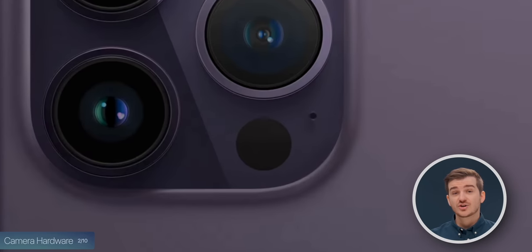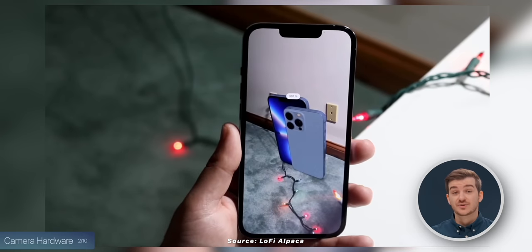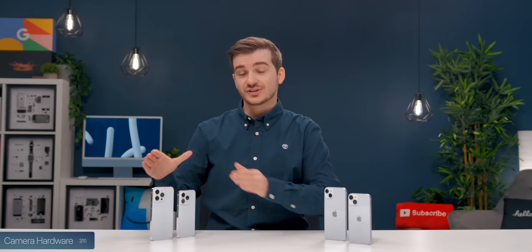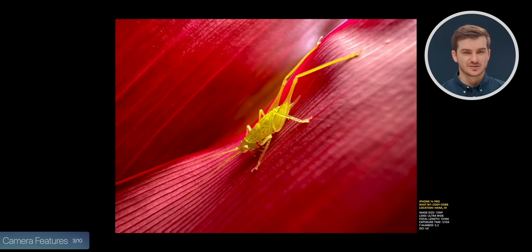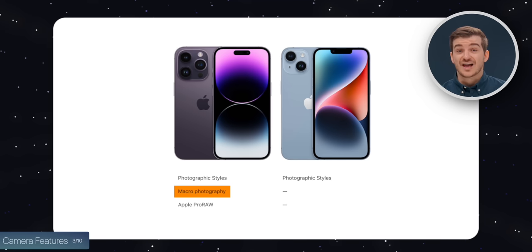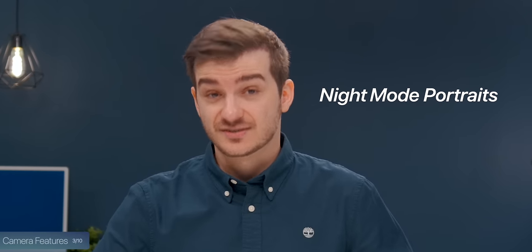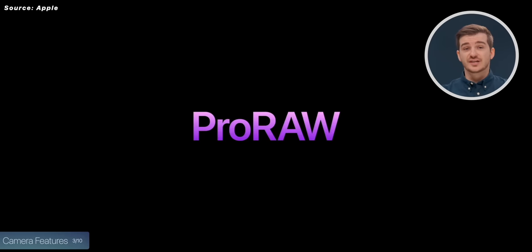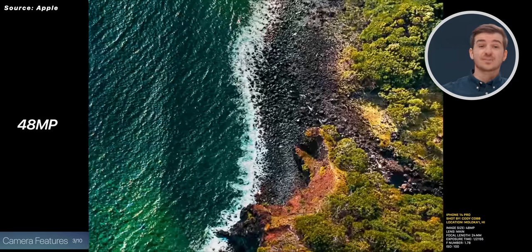You also have that LiDAR module, which allows you to scan objects in 3D and also improves the AR experience. But it's not just the camera hardware — it is also the camera features. The Pro models offer a macro mode, which surprisingly the non-Pros do not have at all. You can also do night mode portraits thanks to that LiDAR sensor, and shoot photos in RAW thanks to Apple's ProRAW, at up to 48-megapixel resolution. Normal photos are taken at 12 megapixels.